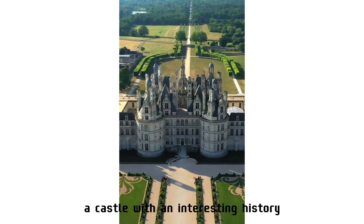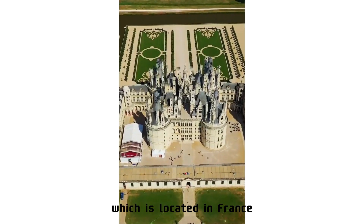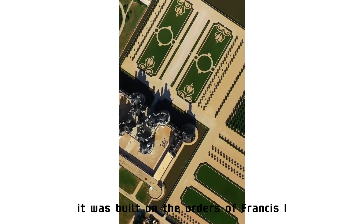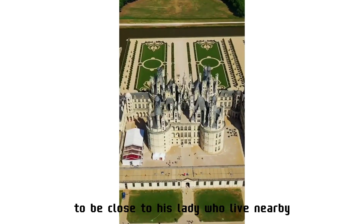You are looking at Chambord Castle, which is located in France. It was built on the orders of Francis I — do you know why? To be close to his lady who lived nearby.